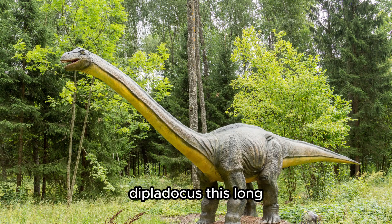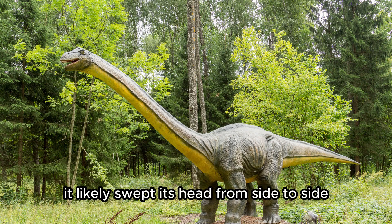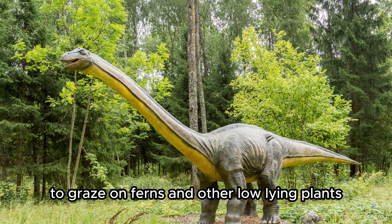Diplodocus. This long and slender dinosaur had a neck that stretched out far and a long tail. It likely swept its head from side to side to graze on ferns and other low-lying plants.